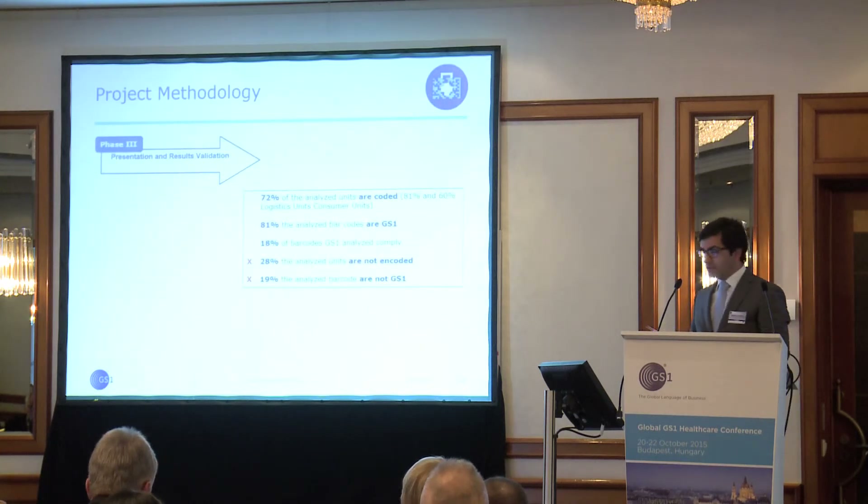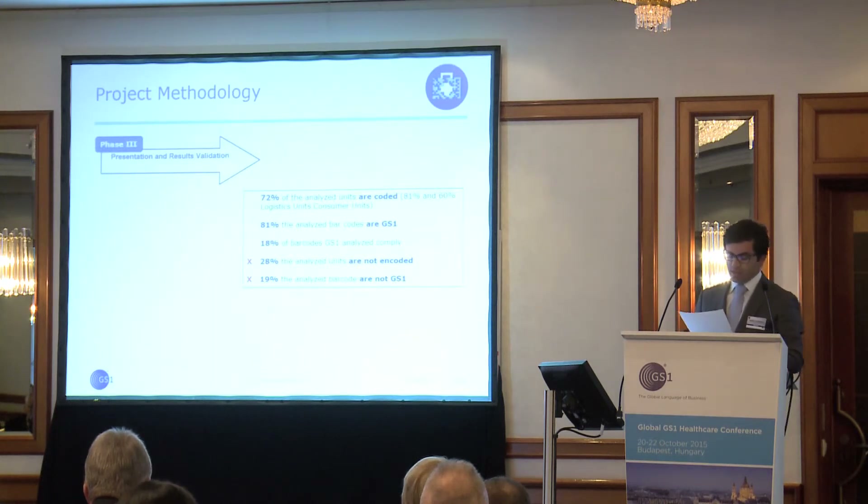Main results: 72% of the analyzed units are coded, 81% of the products are coded with GS1 standards, and only 20% of analyzed codes were correct.